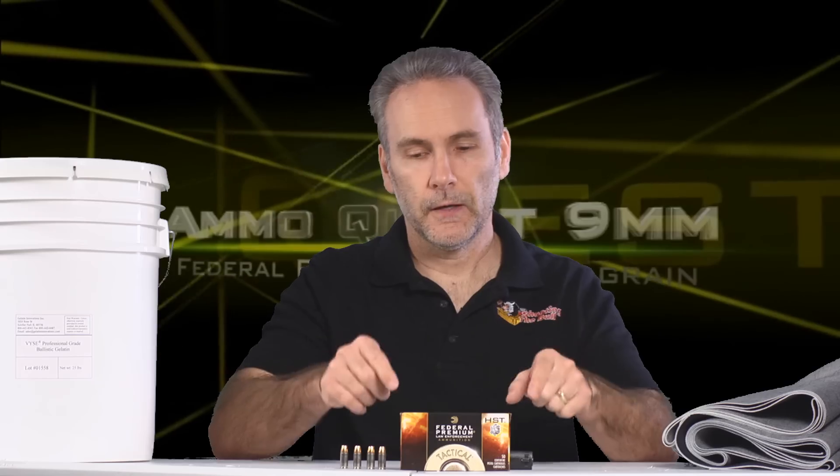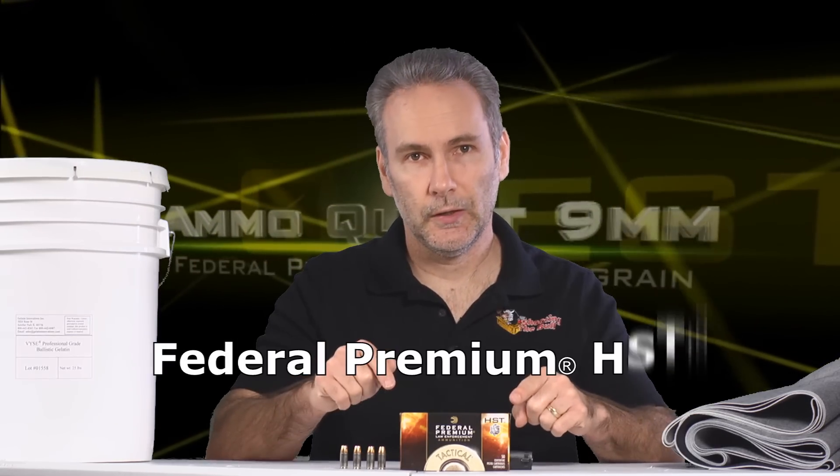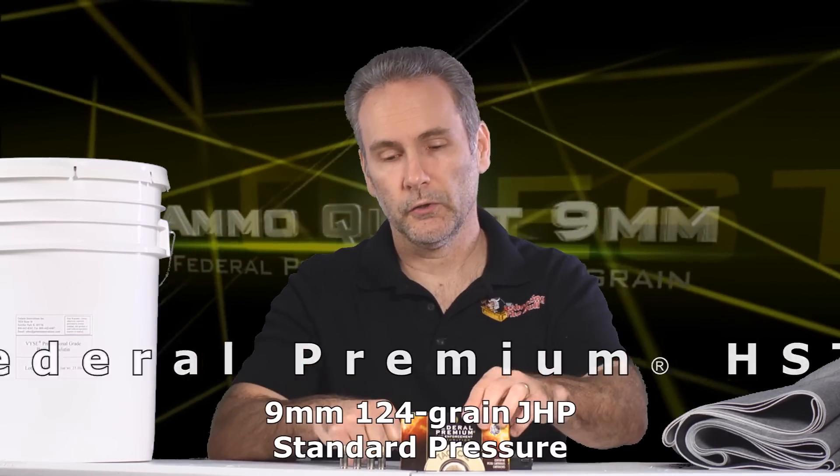Today's candidate: Federal Premium HST, standard pressure 124 grain. HSTs have been one of my favorites — I've tested them in 45 and 40 for my own personal carry and found them to be stellar performers. I don't know how they'll work out of nines, and my 14 and 45s are full-size pistols. This is a compact size pistol, so I don't know if that shorter barrel length is going to give the HSTs a problem, but we'll find out.